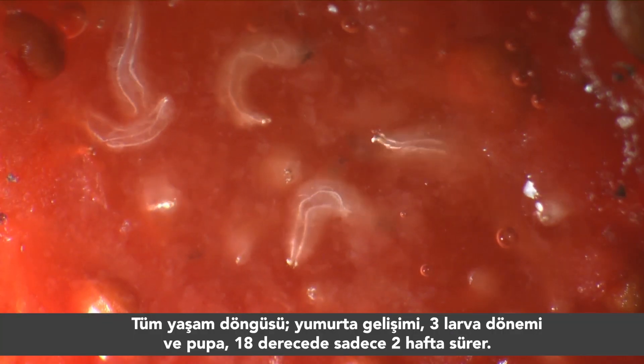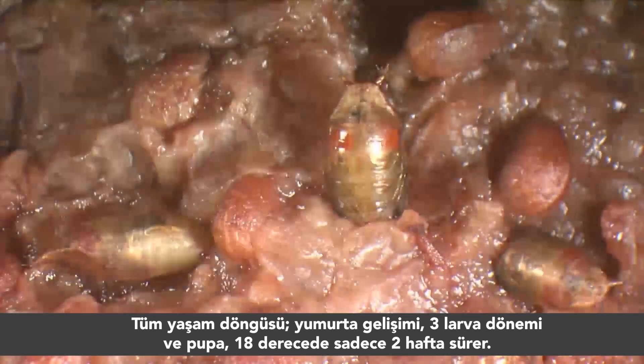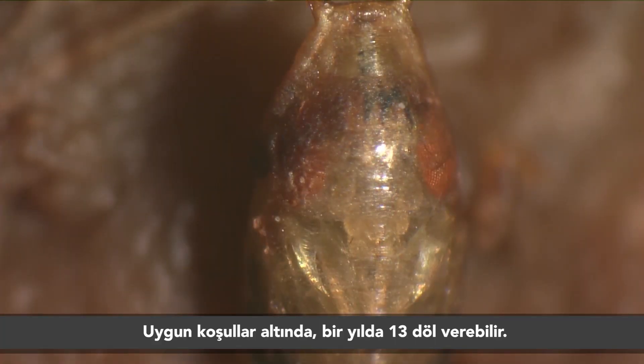The whole cycle — egg development, three larval stages, and pupation — lasts only about two weeks at 18 degrees Celsius. Up to 13 generations can be produced in a year under optimal conditions.